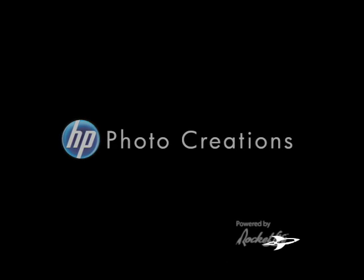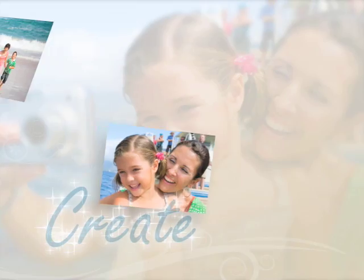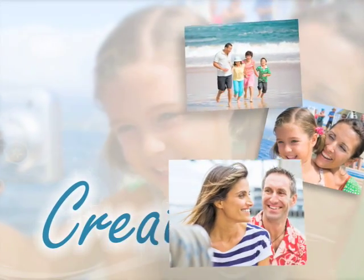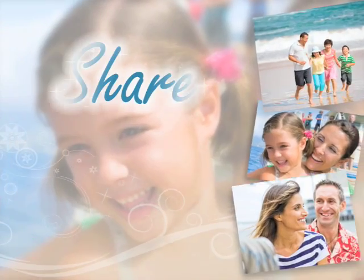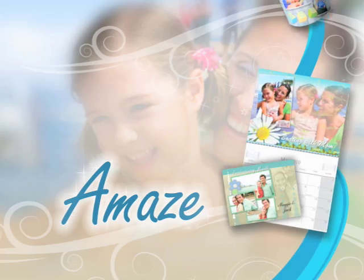Introducing HP Photo Creations, powered by Rocket Life. Now you can capture your memories and share them as amazing photo projects.